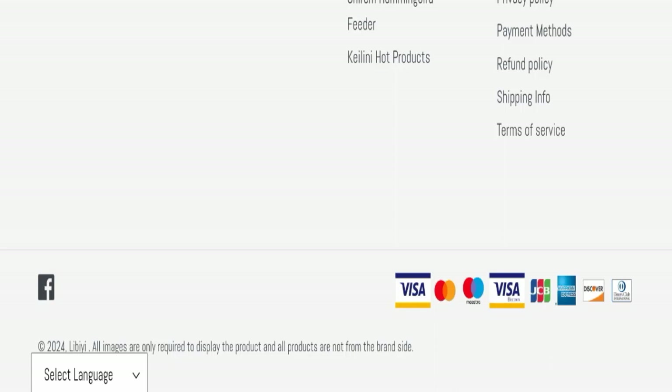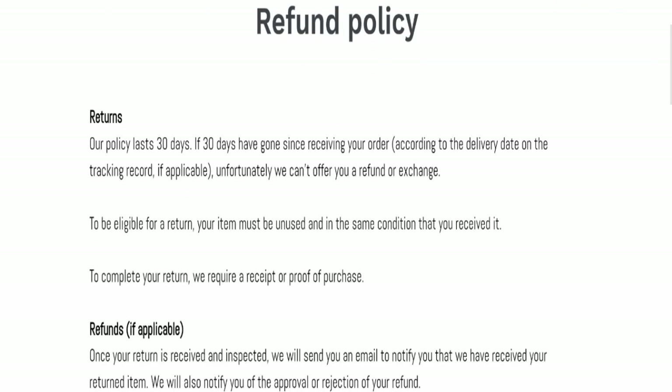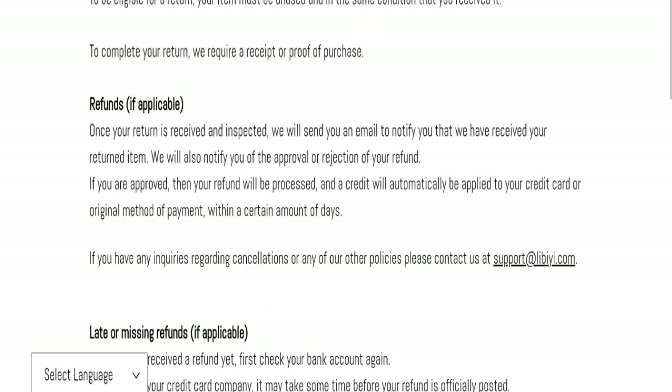Next, we will check the return and refund policy. You have a total of 30 days to apply for a return or refund, and after 30 days you will not be eligible. For return and refund issues based on your experience, please check the description area.